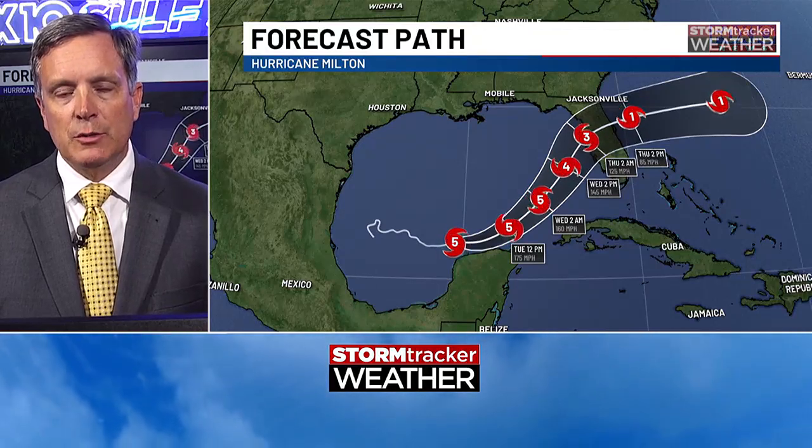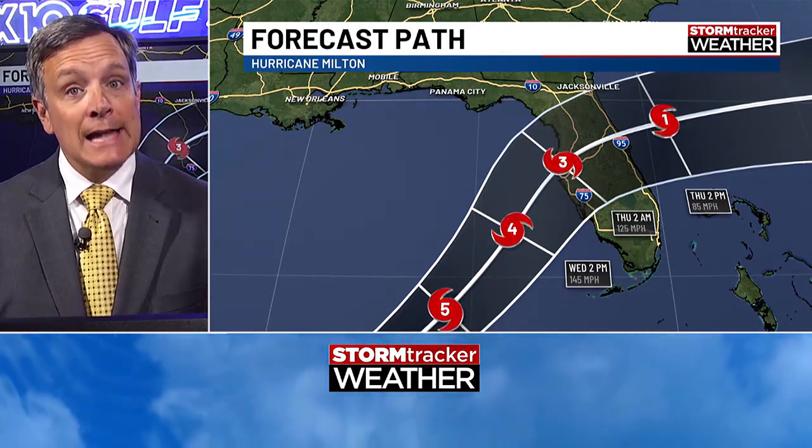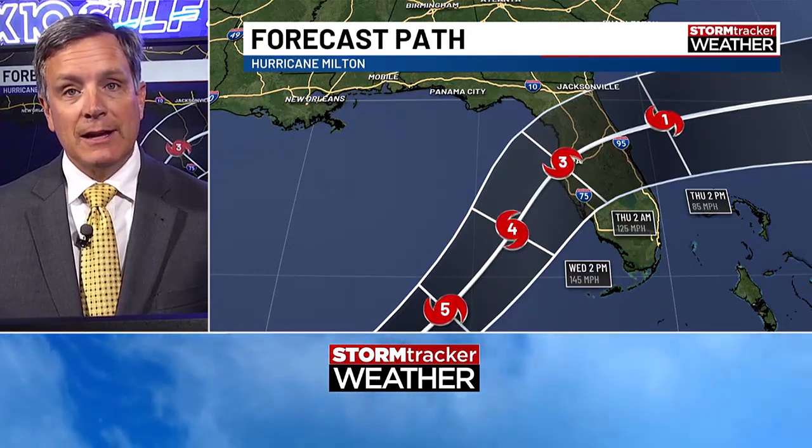This is an alarming situation. We may have an expanding wind field for Florida's peninsula, meaning it could actually get larger as it weakens. I know that seems counterintuitive, but the size of a hurricane matters a lot. The wider the wind field, the more areas that will be affected and the longer those areas will be impacted.